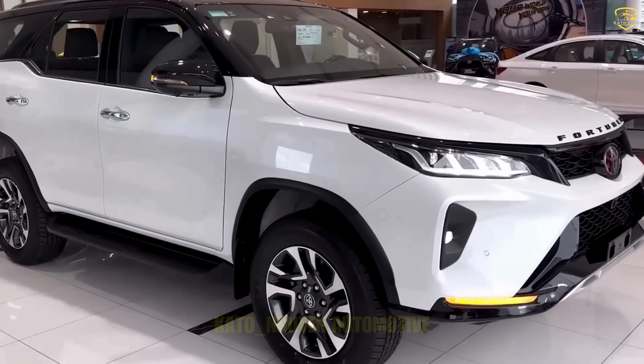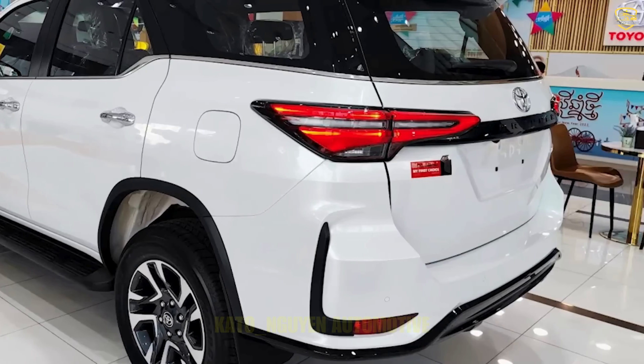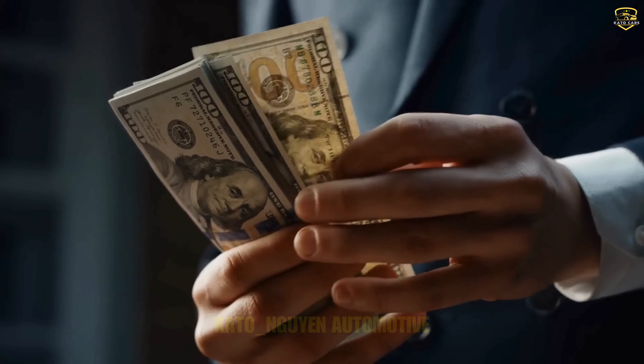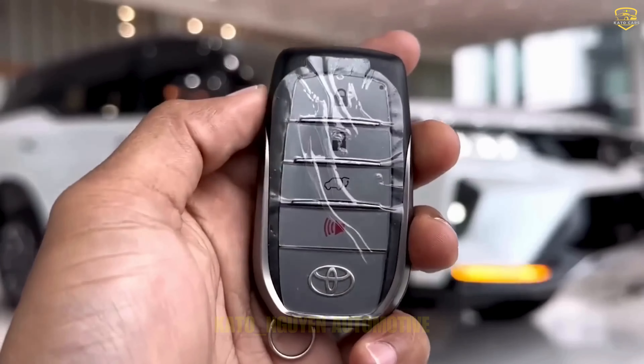Toyota's not just stopping there, though. They're tossing in some fresh bells and whistles to sweeten the deal. So the new Fortuner might come with a hefty price tag. Toyota's gearing up to drop the hot new Fortuner in Thailand first, and we're looking at a range depending on which trim level you're eyeing, kicking off at a cool $50,500.